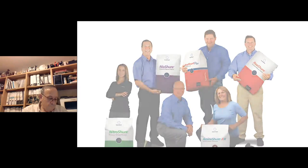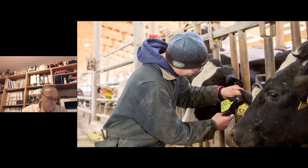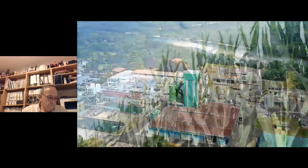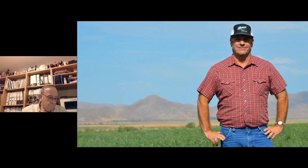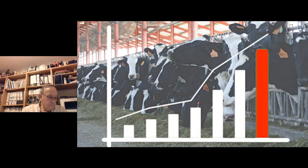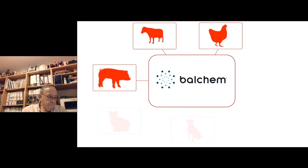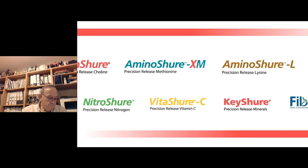Our people have an intense passion for your animals and your success. You can count on us for honest, candid advice and practical solutions for your toughest challenges. Results that exceed your expectations, and results that bring true value to your bottom line. Leading the charge to meet the nutritional needs of ruminants, monogastrics, and companion animals, Balchem offers a growing portfolio of nutritional products and a dedication to innovation and industry sustainability. Balchem is here to solve today and shape tomorrow.